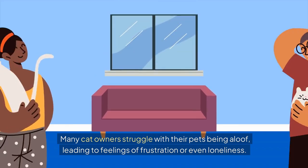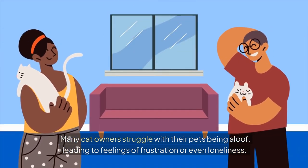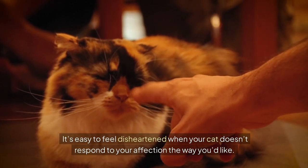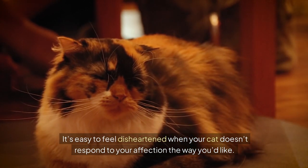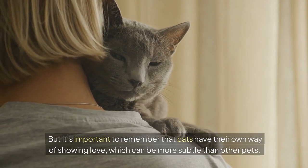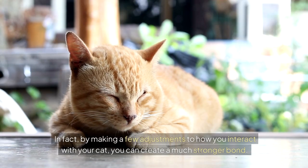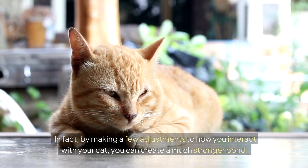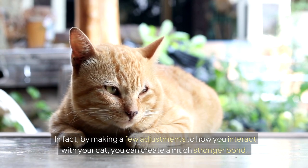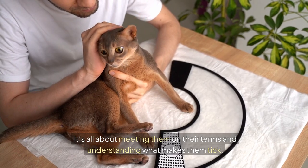Many cat owners struggle with their pets being aloof, leading to feelings of frustration or even loneliness. It's easy to feel disheartened when your cat doesn't respond to your affection the way you'd like, but it's important to remember that cats have their own way of showing love, which can be more subtle than other pets. However, that doesn't mean they don't care. By making a few adjustments to how you interact with your cat, you can create a much stronger bond. It's all about meeting them on their terms and understanding what makes them tick.